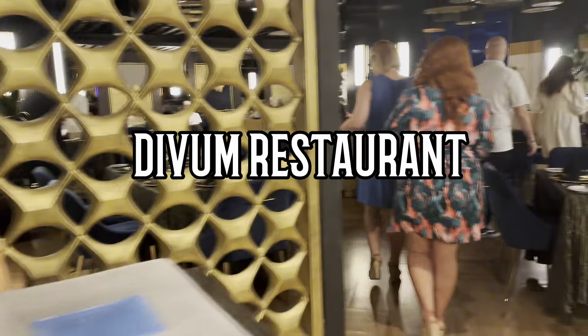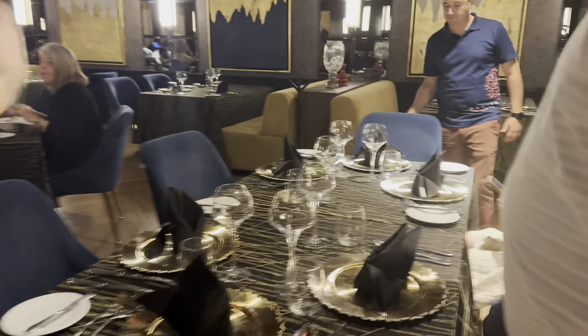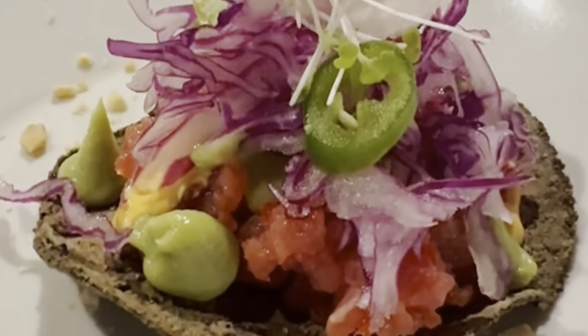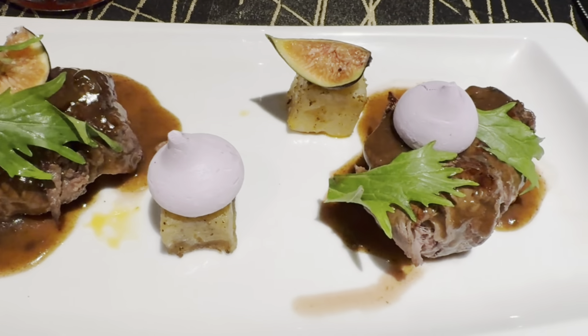Divium is your signature dining experience here at Armony Luxury Resort and Spa. This restaurant was just great — from the drinks to the appetizers, small plate bites, and main entrée, everything was delicious and the presentation was outstanding.